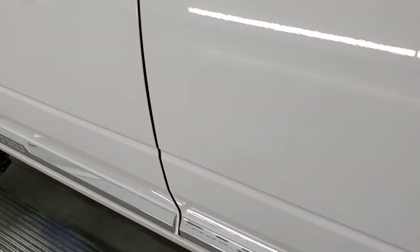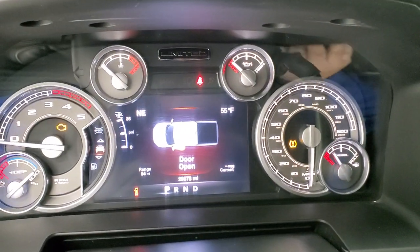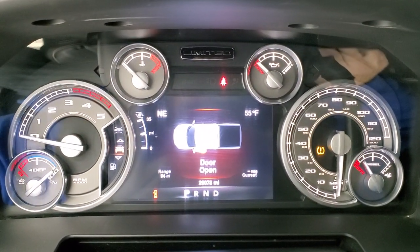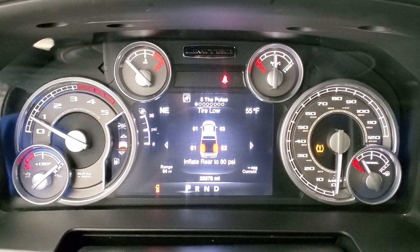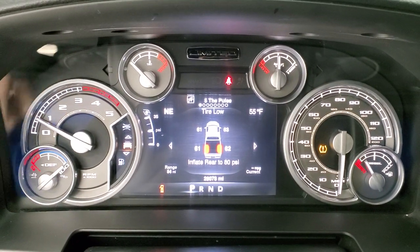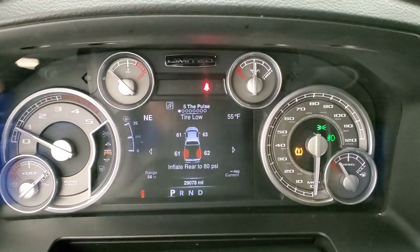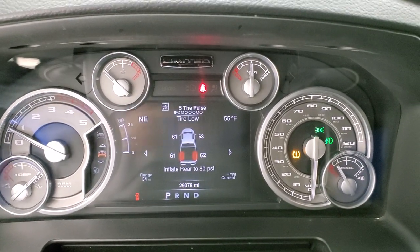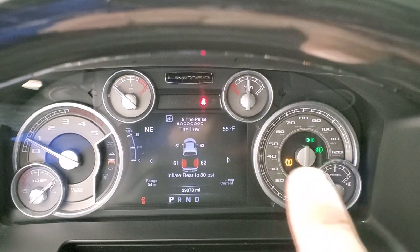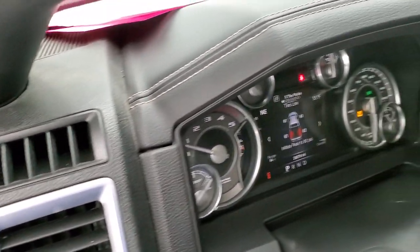We'll start it up and take a look under the hood. Now, the TPMS sensor is going to stay on because these tires are rated at 65 PSI but they're supposed to be inflated to 80. This one does not reach 80 for the rears, so that TPMS light is going to be on on this truck. But we'll take a quick look under the hood.